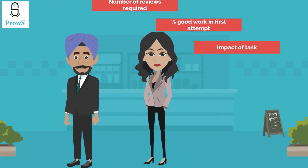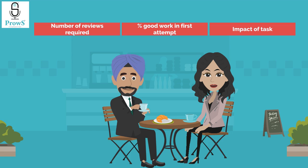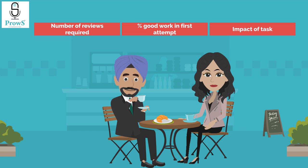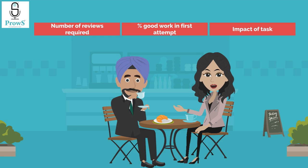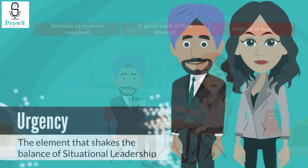Considering these three aspects will help the leader determine whether to take a more directive or a supportive approach while delegating urgent tasks. In the next lesson, we will bring all the concepts together for decision making — choosing the right leadership approach based on skill, experience, will, and urgency.